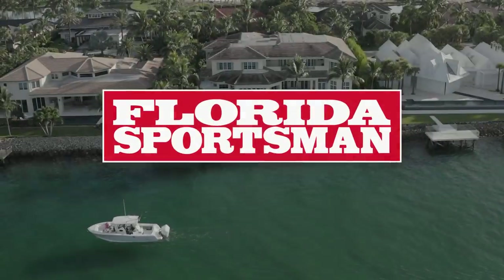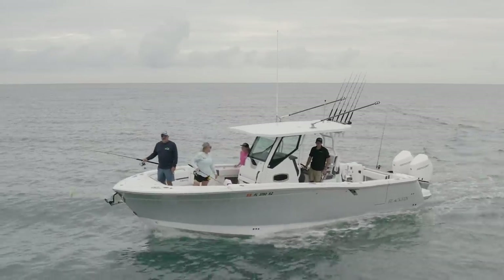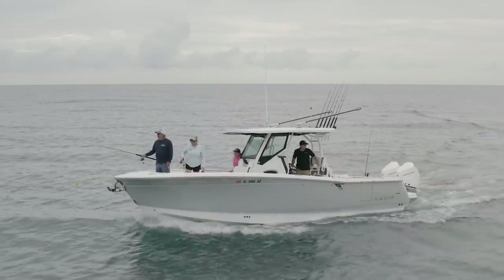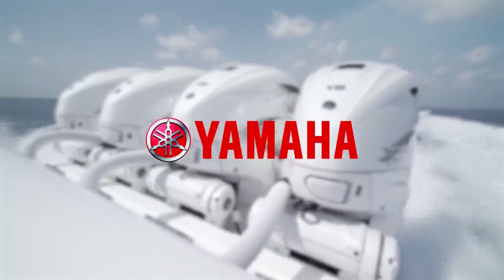When we come back, our hosts step aboard a boat with loads of innovation — the Blackfin 302CC. This segment is brought to you by Yamaha. Reliability starts here.